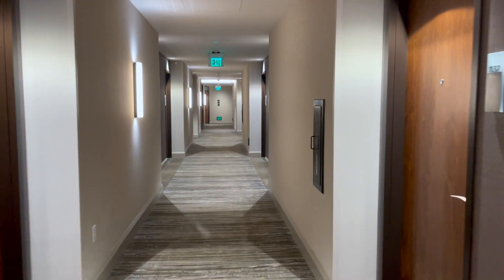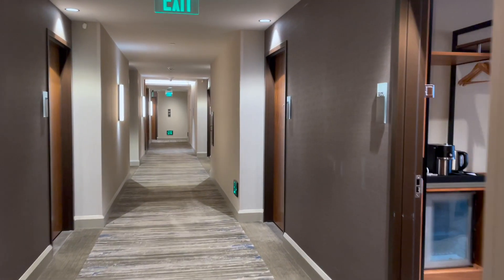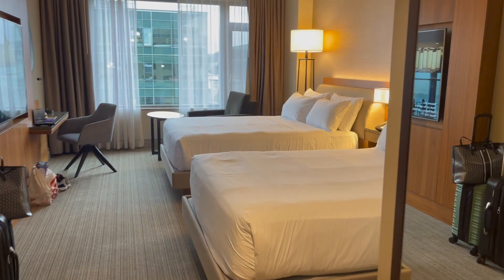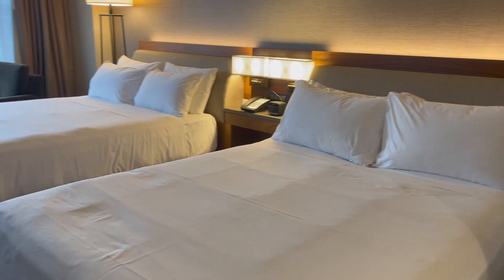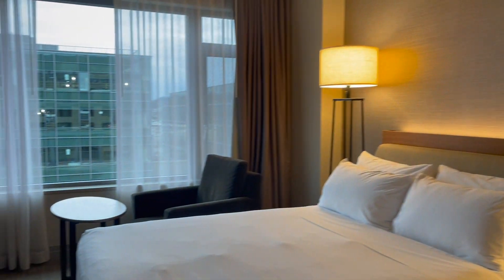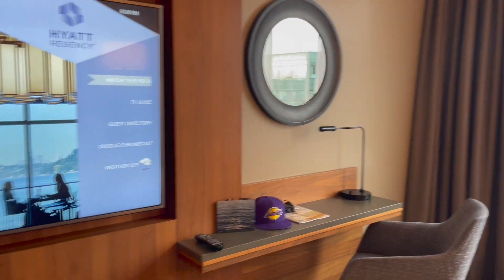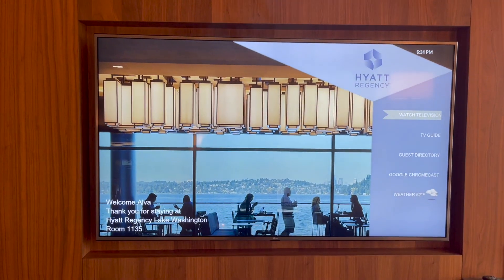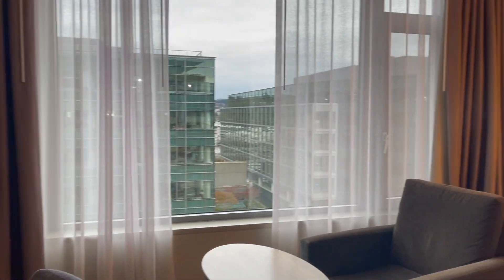Now we are going to our room. It's room 1135. Here is our room — two queen beds, very comfy, pretty spacious. A little bit of table in there, and here's the TV. Oh nice, check it out — welcome, Alva, and welcoming my wife. Oh, nice little touch.